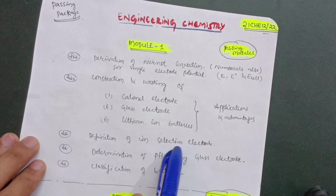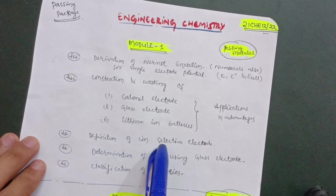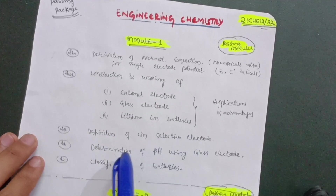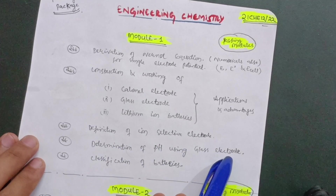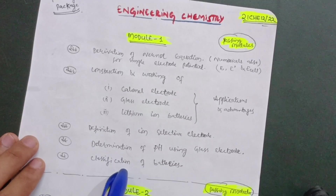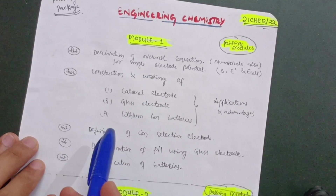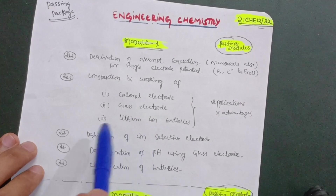Next is the definition of ion-selective electrode — you only need to focus on the definition part. Determination of pH using the glass electrode is also important in this module. You should also know the classification of batteries. This is the content for Module 1 that you need to cover in order to pass this subject.